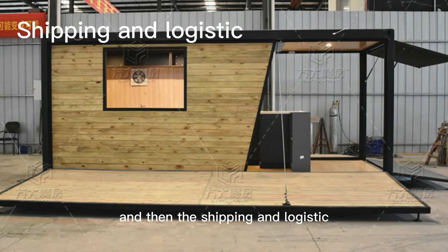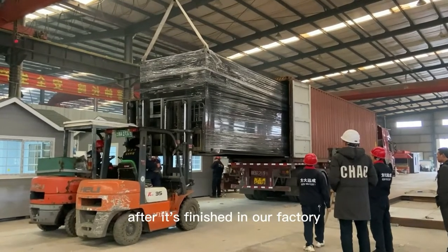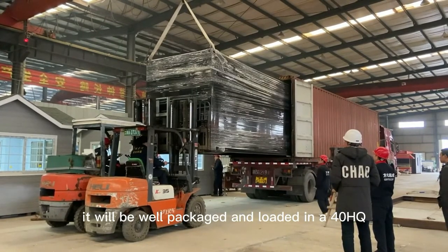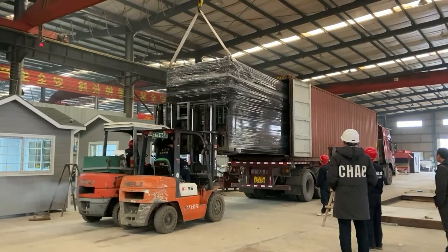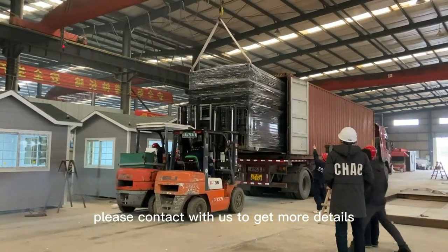And then the shipping and logistics. Basically our product can be shipped all over the world. After it's finished in our factory, it will be well packaged and loaded in a 40HQ container to be shipped to our clients. For specific shipping costs, please contact us to get more details.